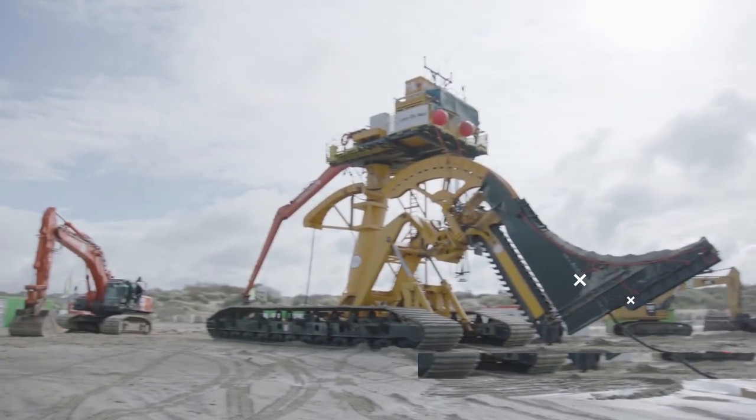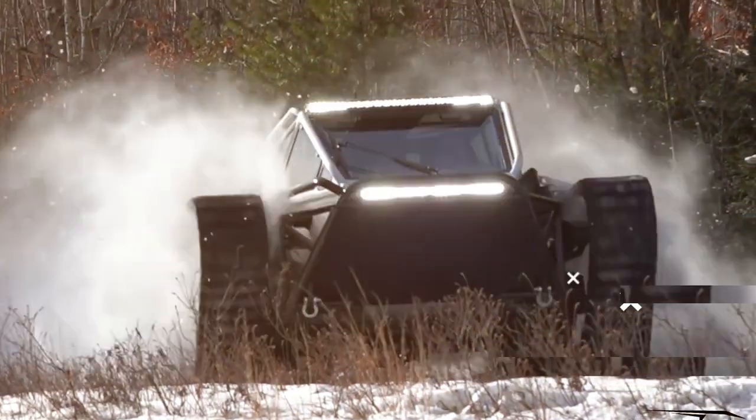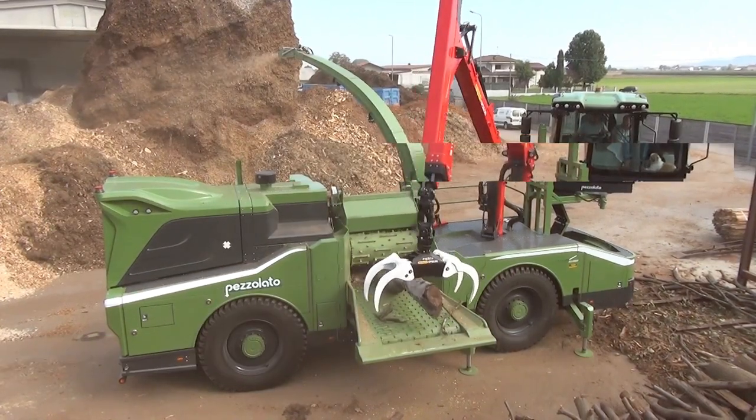These powerful machines push logic to extremes. Engineered and designed with precision, whether cutting marble or tackling snow blizzards, these powerhouses get the job done.